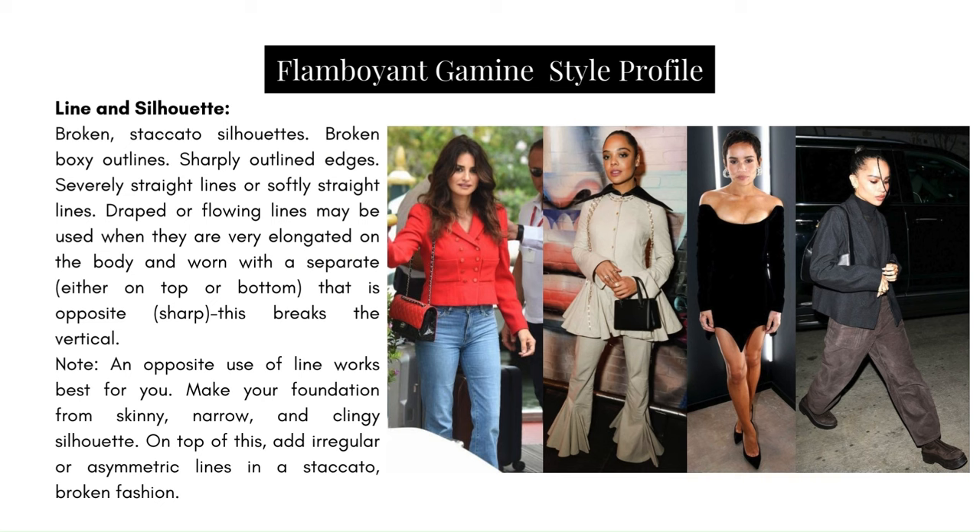Line and silhouette: broken staccato silhouettes, broken boxy outlines, sharply outlined edges, severely straight lines or soft straight lines. Draped or flowing lines may be used when very elongated on the body and worn with a separate that is opposite — something soft up top with something narrow and harder below, or vice versa. That juxtaposition in silhouettes always works well. Because they are so small, breaking up the vertical is a wonderful way to incorporate the staccato effect and mirrors the juxtaposition of their bone structure — sharpness and softness mixing but not evenly.